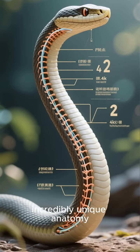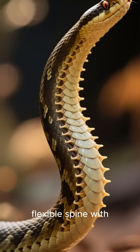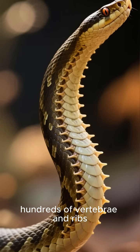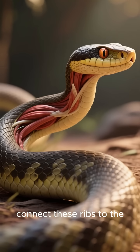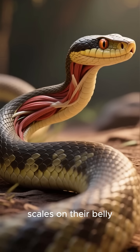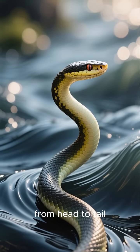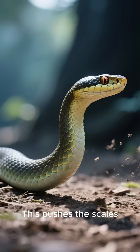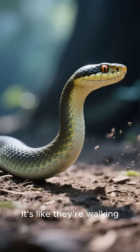The secret lies in their incredibly unique anatomy. Snakes have a super flexible spine with hundreds of vertebrae and ribs — way more than we do. Powerful muscles connect these ribs to the scales on their belly. To move, they contract these muscles in a wave-like motion from head to tail. This pushes the scales against the ground, propelling them forward. It's like they're walking on their ribs.